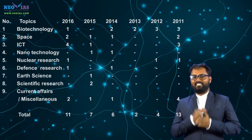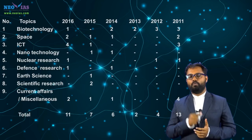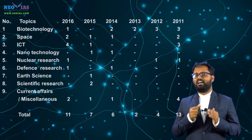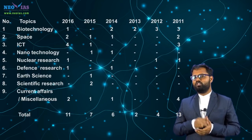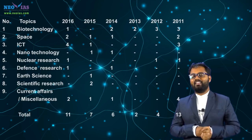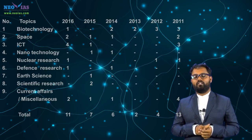In 2016, UPSC asked 11 questions from science and technology. In 2015, UPSC asked 7 questions. In 2014, UPSC asked 6 questions. In 2013, there were only 2 questions. In 2012, UPSC asked 4 questions, and in 2011, UPSC asked 13 questions from science and technology. On an average, you can expect around 10 questions from this area.